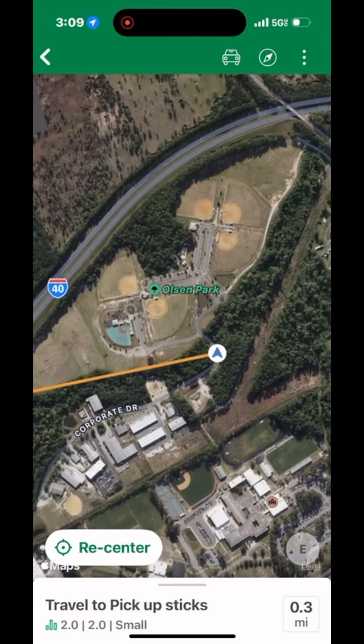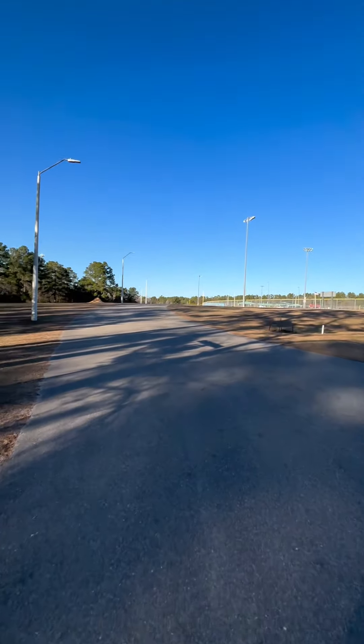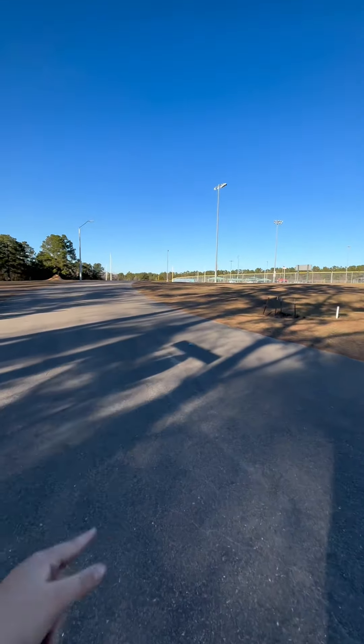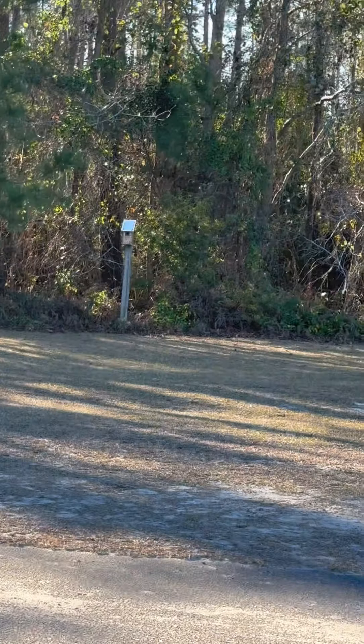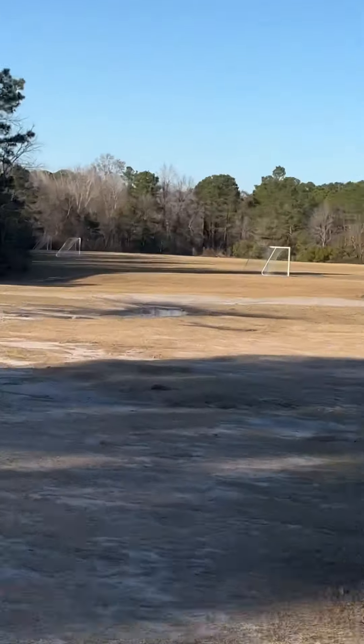Now we're walking about a third of a mile to the next cache. There are five geocaches in the park — I've found four of them, but now we're about to go and avenge another DNF. We're at a pretty beautiful park in Wilmington, North Carolina called Olsen Park. Pretty nice birdhouse over there — now we just gotta walk across this whole entire field.